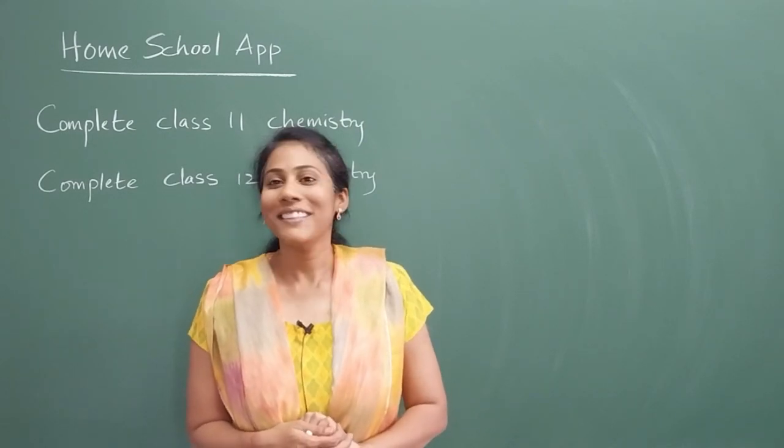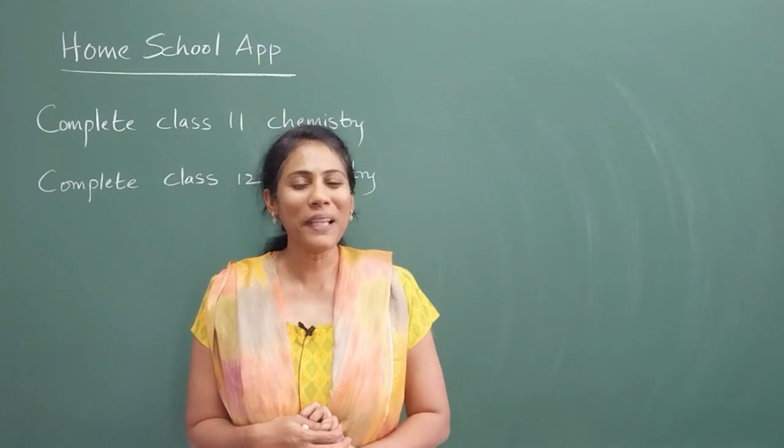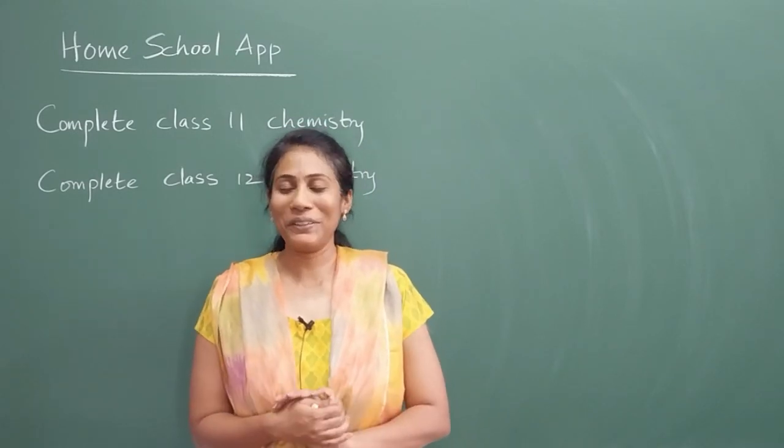Hey homeschoolers, how are you doing? This is your Nalini ma'am back with a video in the Homeschool channel. Hope everybody are doing great over there.